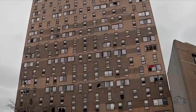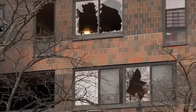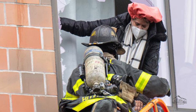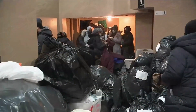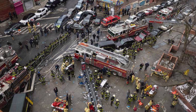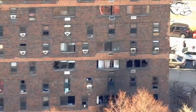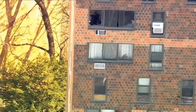Many of the victims were located on the upper floor and likely suffered from severe smoke inhalation. More than 200 firefighters responded to the scene within three minutes of the initial 911 call. The fire began due to a faulty electric heater in the bedroom. Smoke alarms were working at the time of the fire.